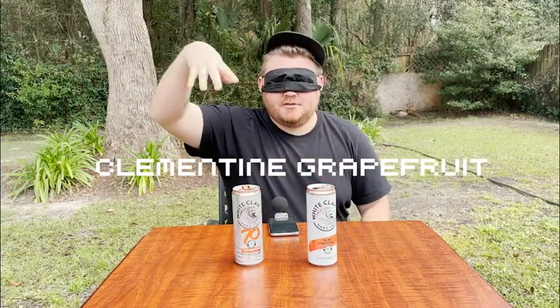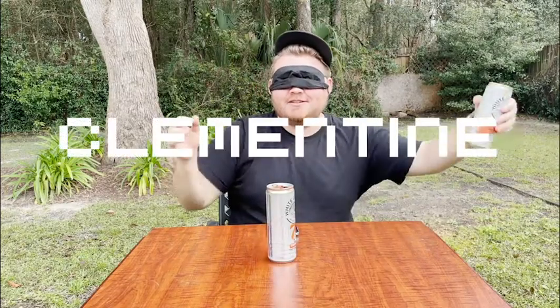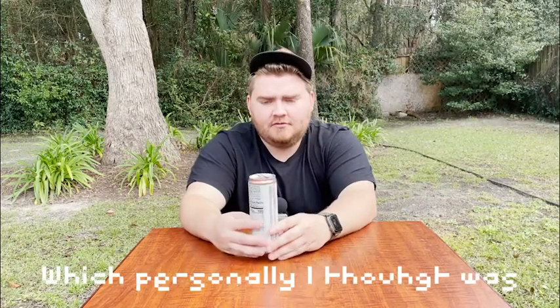Final two. I'm guessing the one that was over here was tangerine and the one that was over here was grapefruit. This one is good. This one's the winner. Ladies and gentlemen, we have a winner. I'm going to guess this is tangerine and it's my favorite. Clementine. It's so bright out here now. It tastes more like a seltzer, plus a little bit of something. What was the other one? Grapefruit. Well, at least I knew that. Which personally I thought was disgusting.